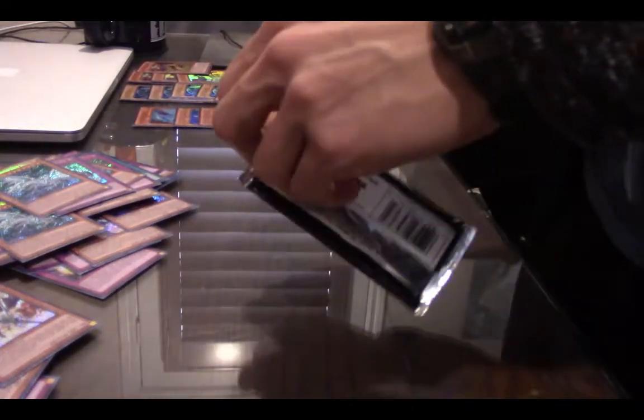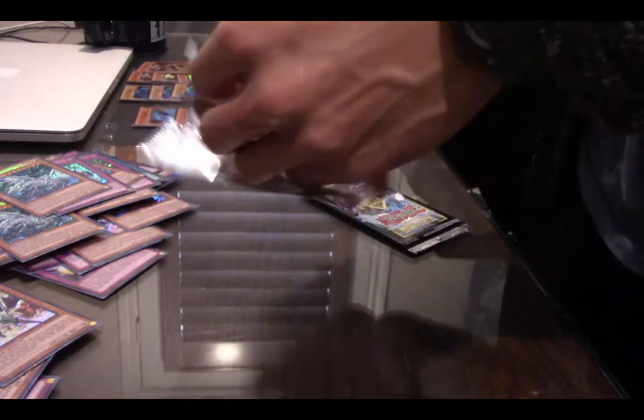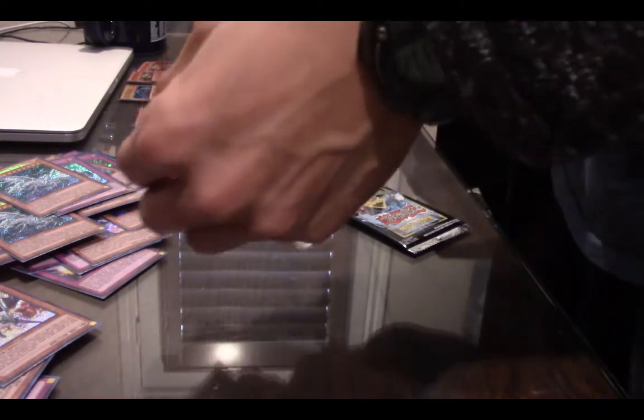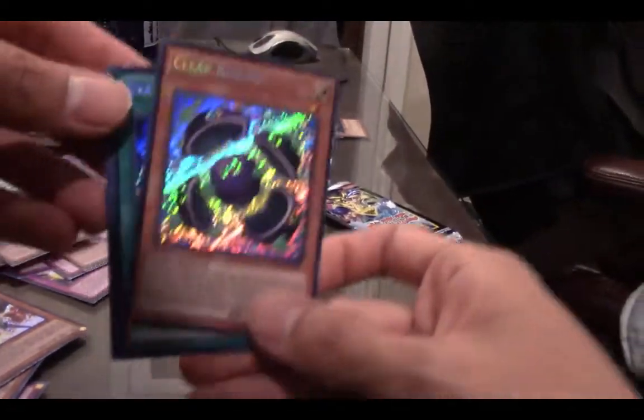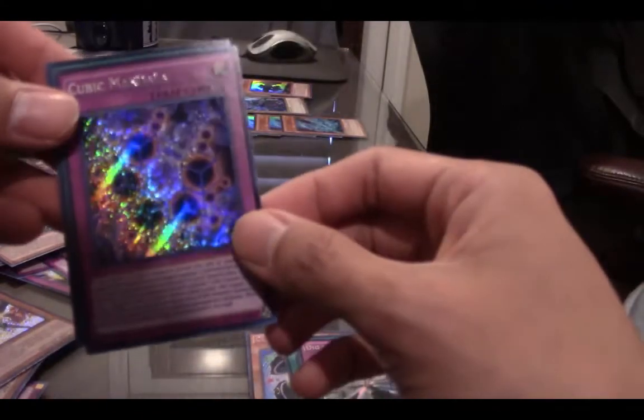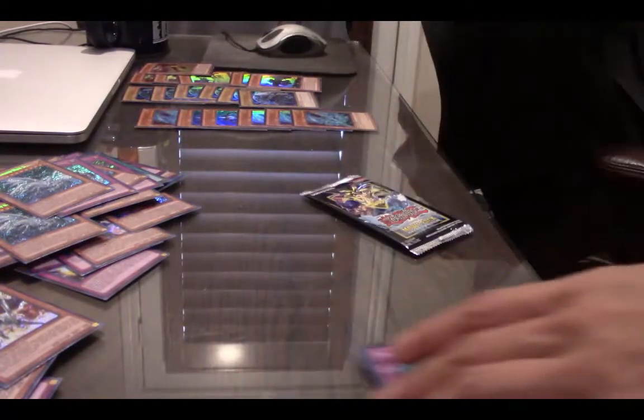Let's open up the next pack. Clear Kuriboh. Dark Magic Veil. Dig of Destiny. A Cubic Mandala. And a Magical Contractor. All dupes — hopefully we get something new again.